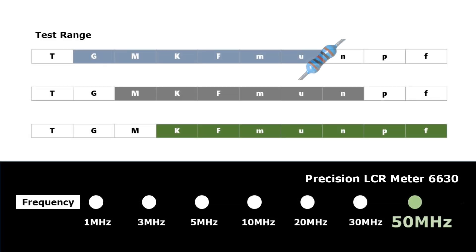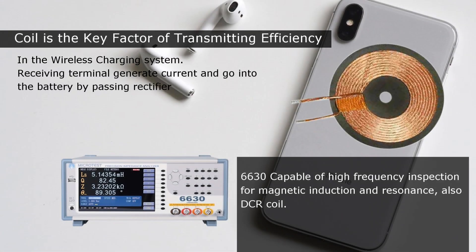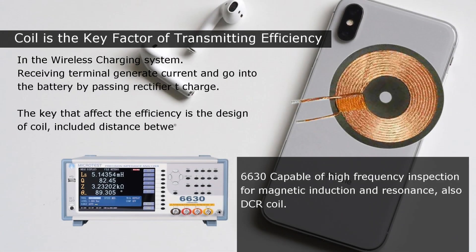Microtest LCR Meter 6630 offers a wide impedance range and wide frequency range from 10 Hz to 50 MHz, making it a high-frequency LCR Meter with high value for money. It is capable of high-frequency inspection for magnetic induction and resonance, as well as DC resistance, with good performance for automatic balance bridge detection in tiny DC resistance.